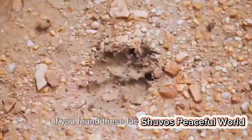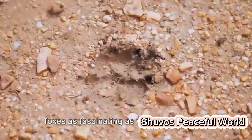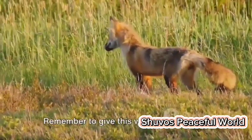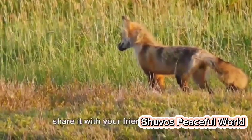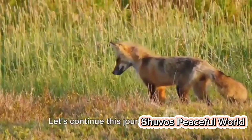Well, that's all for today, folks. If you found these facts about desert foxes as fascinating as we did, make sure to subscribe to Shuvo's Peaceful World. Remember to give this video a thumbs up, share it with your friends, and leave a comment below. Let's continue this journey of discovery together.